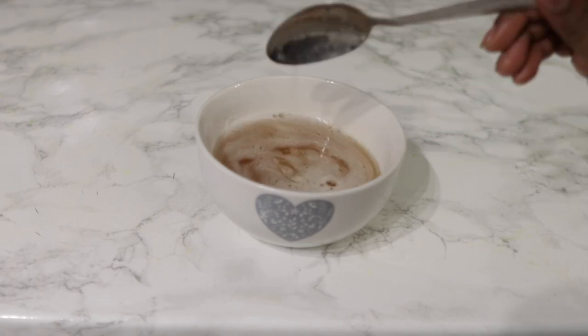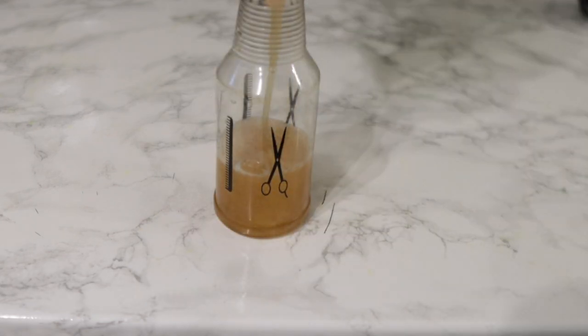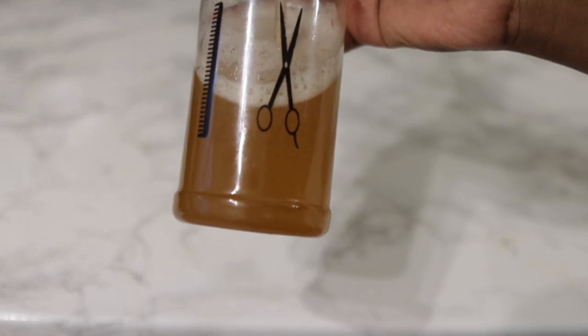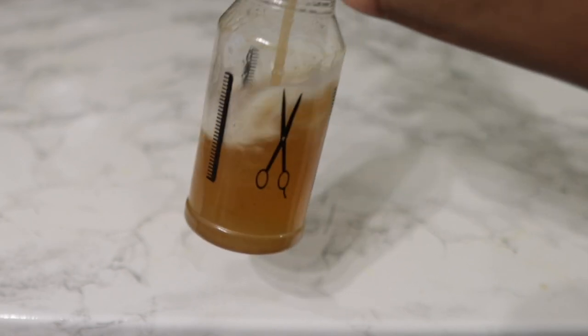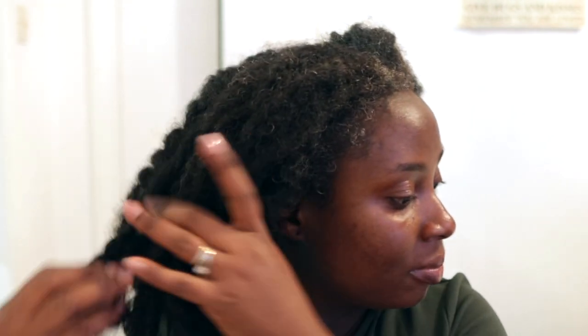If you have issues with cloves drying your hair out, this is the way to go. I promise you, you will most definitely see a huge difference because this is super, super moisturizing on the hair. I'm going to show you how I'm using it and talk about how often you can use this to promote hair growth and maintain general moisture in your hair.